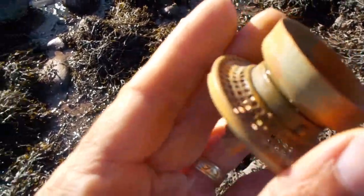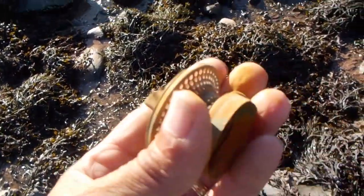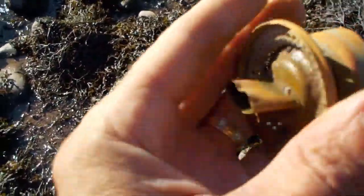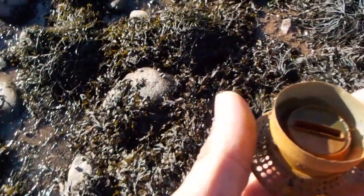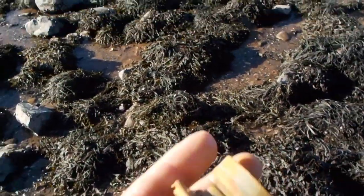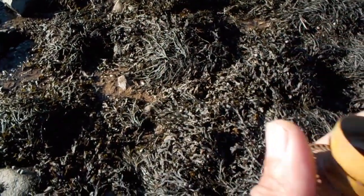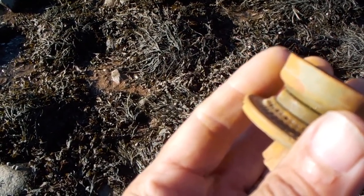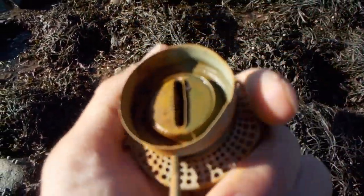I can't believe I found such a beautiful piece of history. Not that this is beautiful — it's just part of an oil lamp made in 1860 or 1868. These became household items only after 1850. They burned kerosene in these, and they used cotton wick.